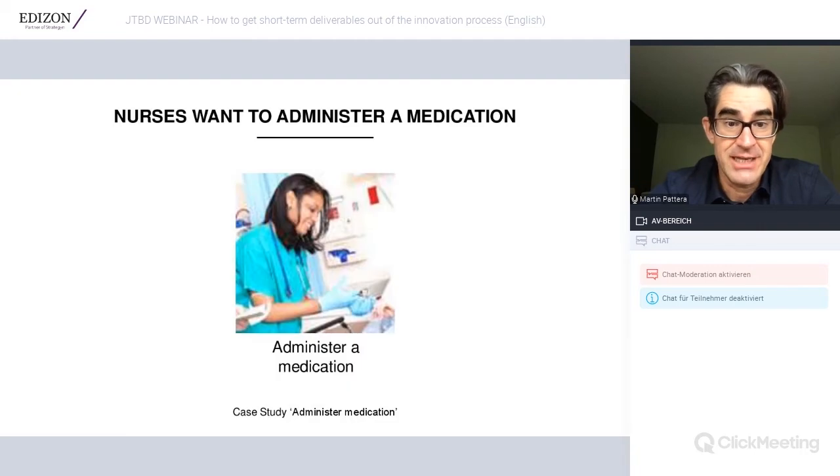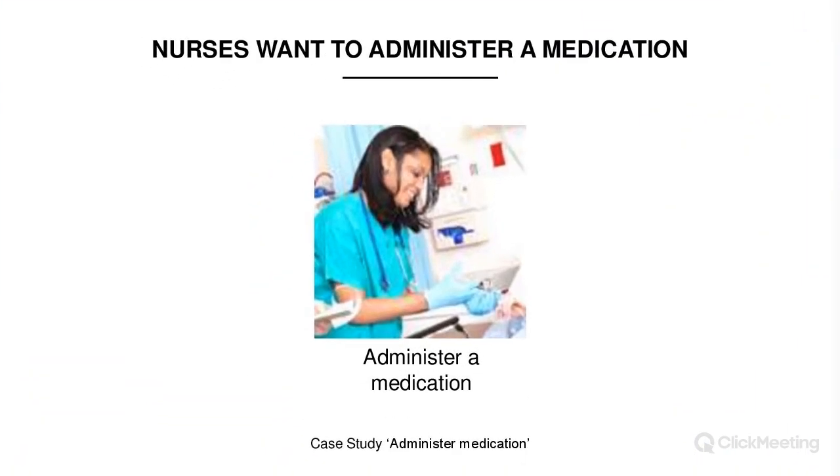If you are in the business of these catheters from a product perspective, you might say you're in the catheter business. But if you reframe to the job perspective, you say you're in the business of administering medication. Then the question becomes: how can I help nurses administer medication much better? This reframe leads you to a new track for finding value opportunities.